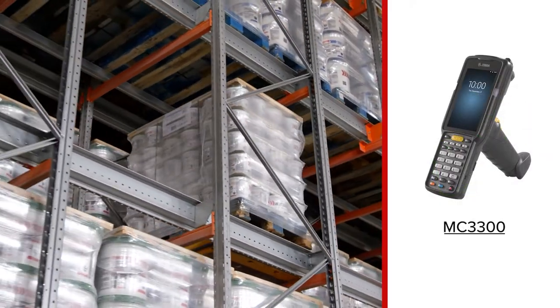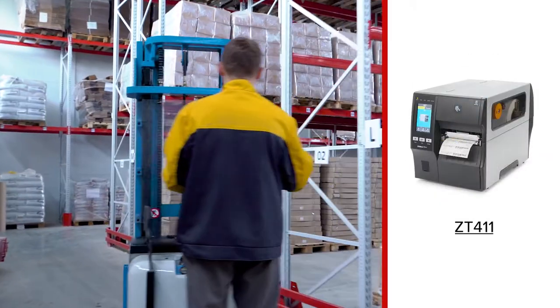Combined with Zebra barcoding and RFID equipment, BCCD delivers a world-class, real-time, error-proofing solution.